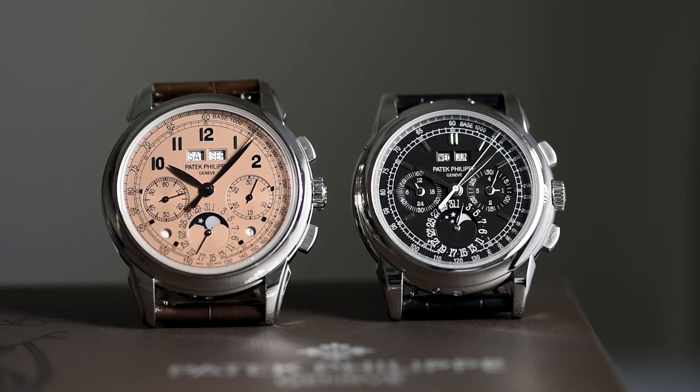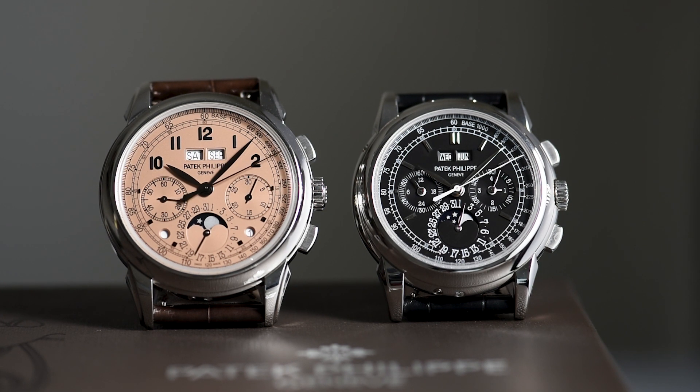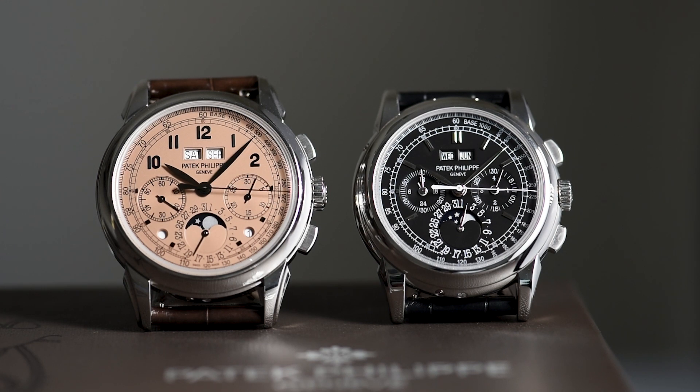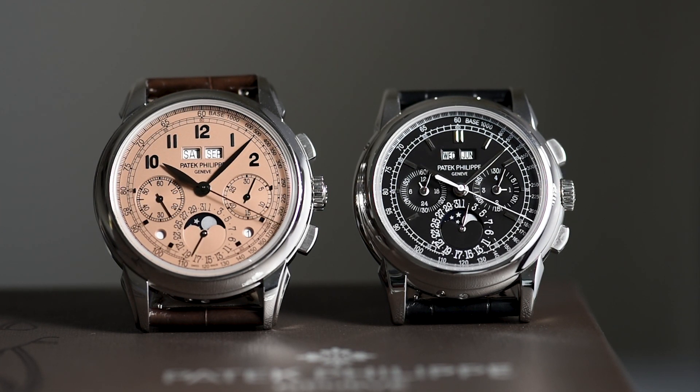Here you can see a unique side-by-side comparison of the past 5970P and present 5270P. While we are partial to the 5970P, we leave it to you to decide your personal preference of which model you would choose.